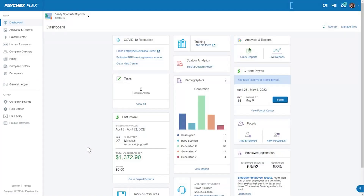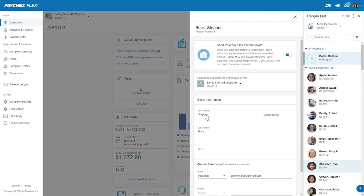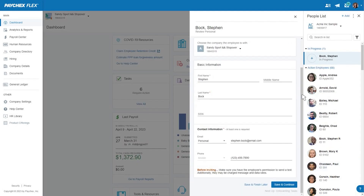Let me show you that function. It's very easy on the eyes. And then if I want to do a new hire, I just select which type of employee and put their names.